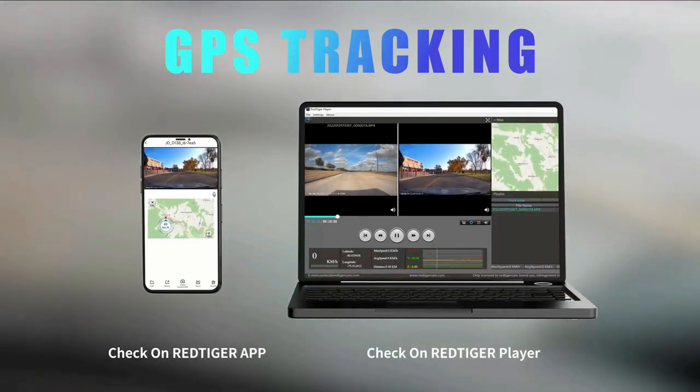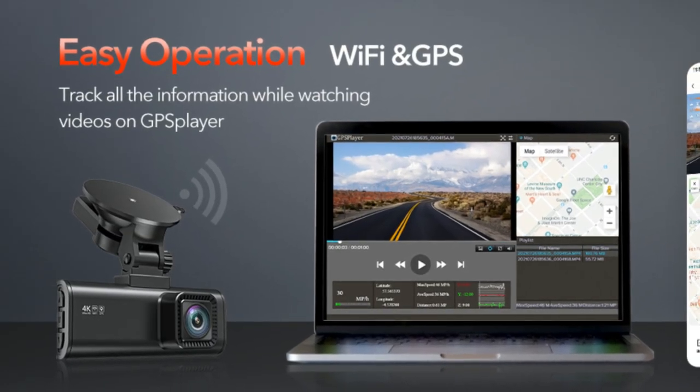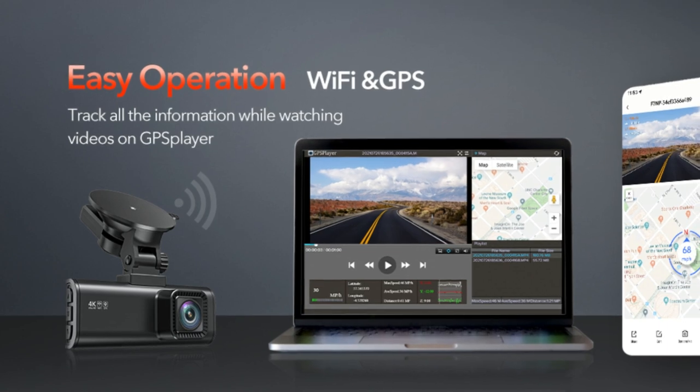This dash cam has a built-in GPS and records the driving route, real-time speed, and location. You can track on Google Maps via Wi-Fi using the app or with the Windows and Mac GPS player, which will provide further additional evidence if an accident occurs.